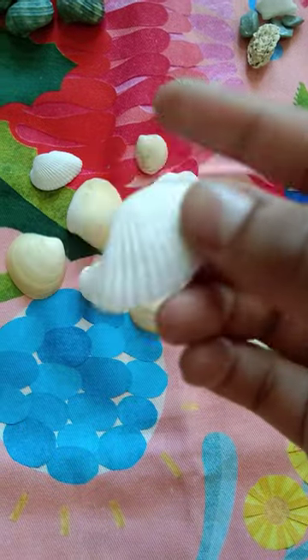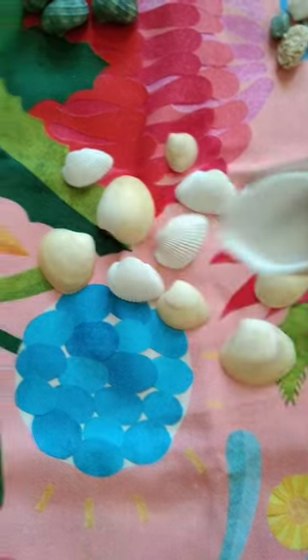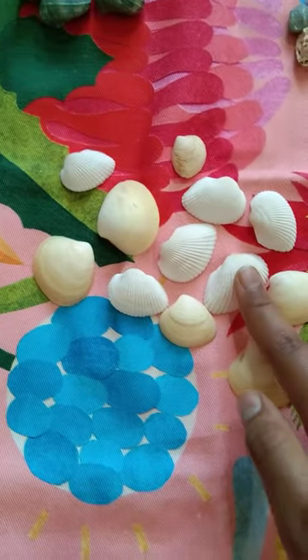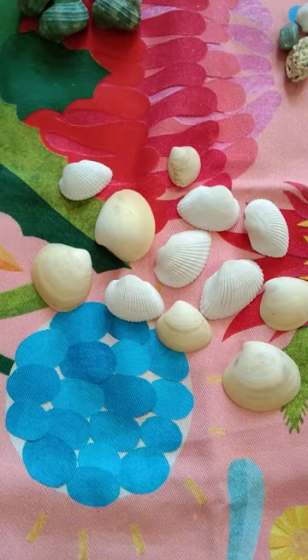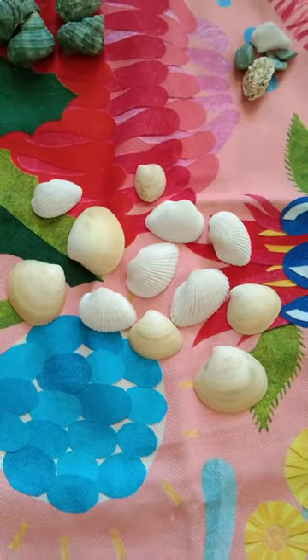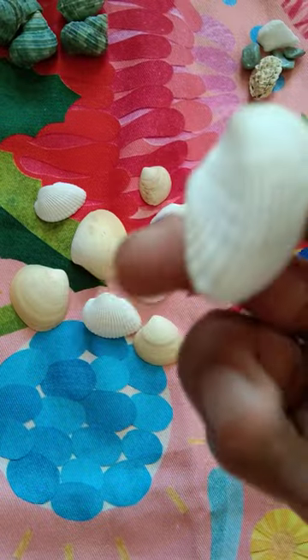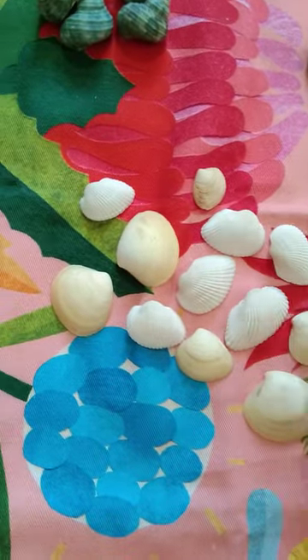They're shaped crosswise. You might ask why they're shaped crosswise — it's because of the waves and the pressure of the sea. The shape might change like this.